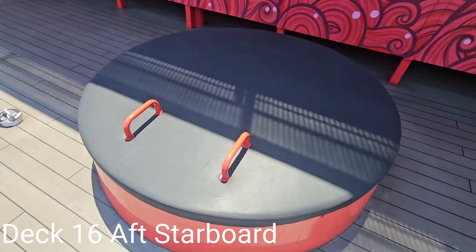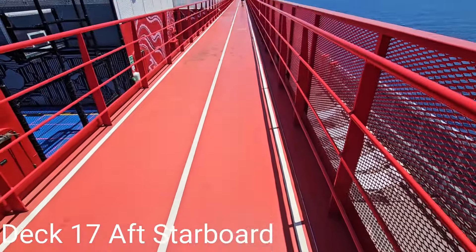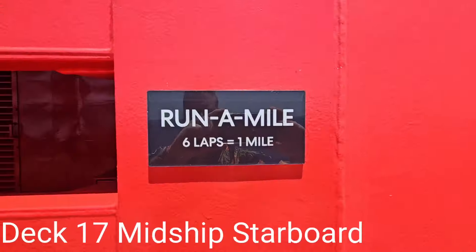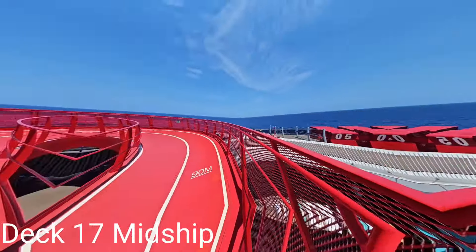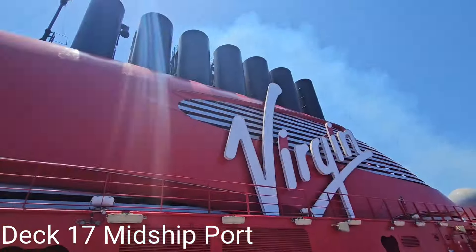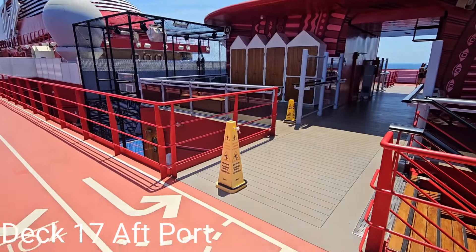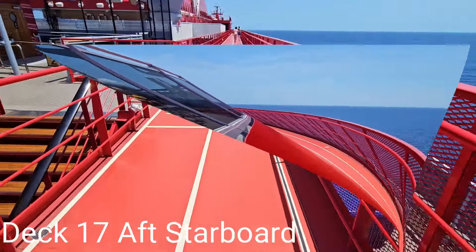Let's go up to deck 17 to check out the runway and the perch. The runway is a jogging track with markings for walking, running, or sprinting — do six laps to complete a mile. Each lap offers spectacular views including the smokestack with Virgin's prominent trademark. You can enter and exit the runway from either side of the ship.